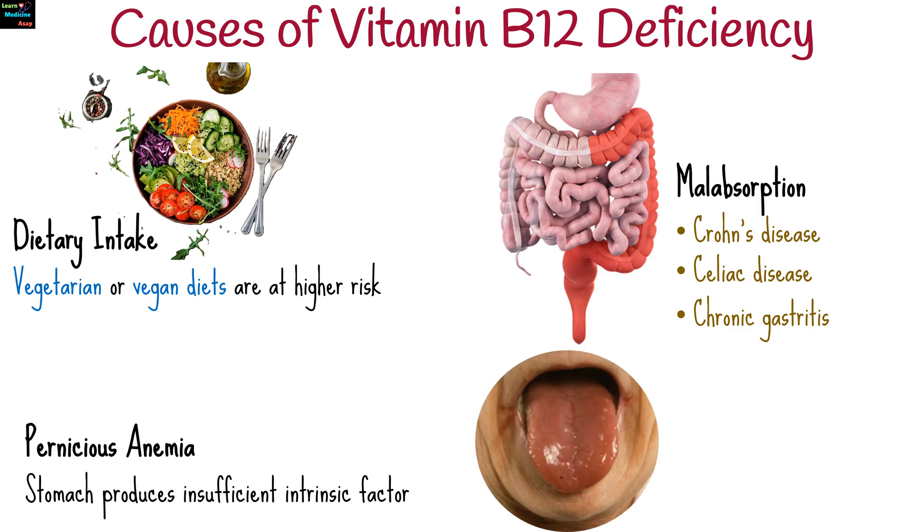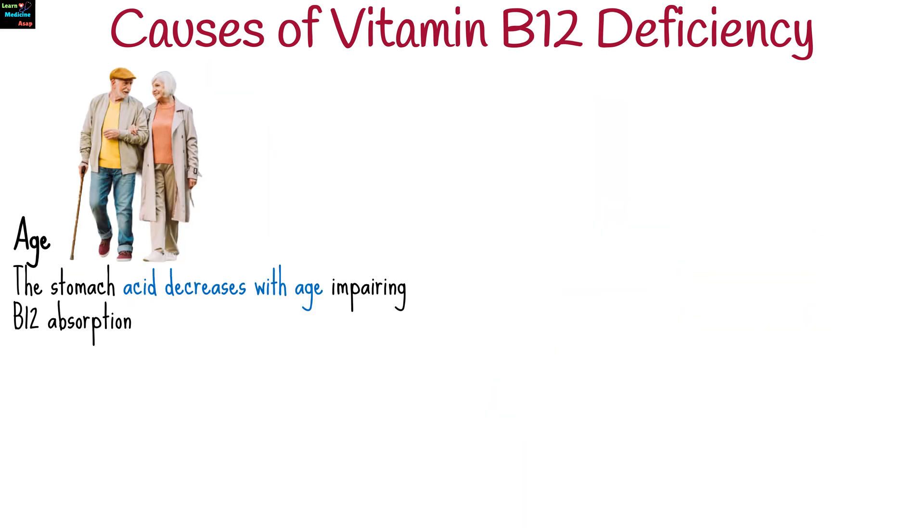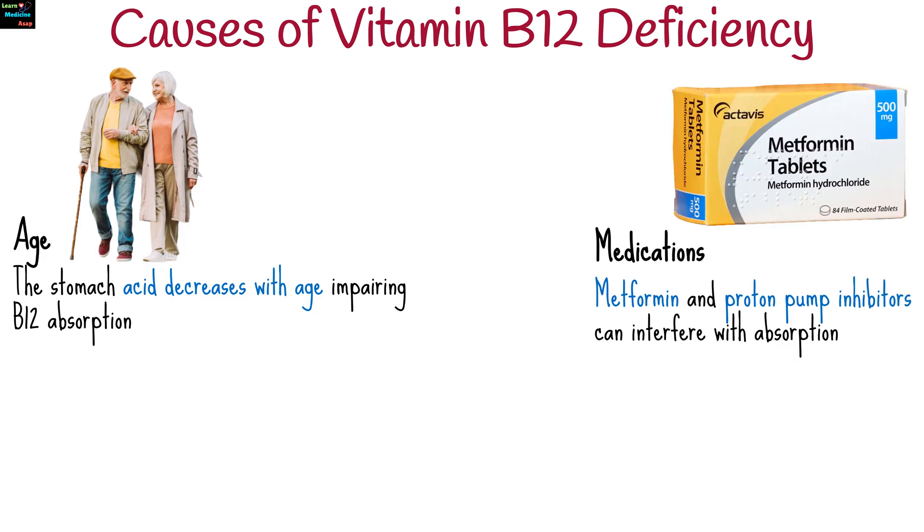Pernicious anemia is an autoimmune condition where the stomach produces insufficient intrinsic factor, a protein needed to absorb B12. The stomach's production of acid also decreases with age, impairing B12 absorption. Certain drugs, including metformin for diabetes and proton pump inhibitors for acid reflux, can interfere with absorption.